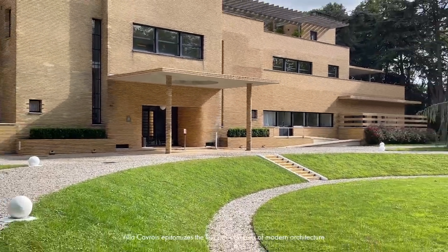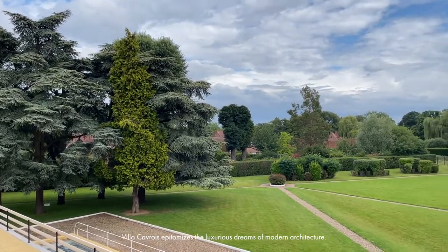Detached from reality, Villa Cavoie optimizes the luxurious dreams of modern architecture.